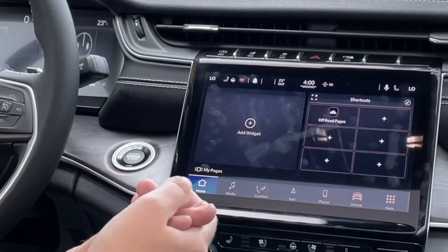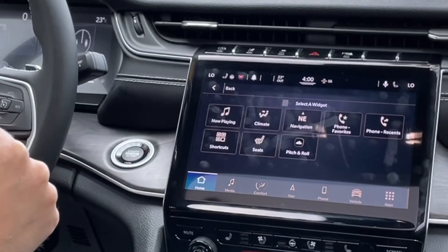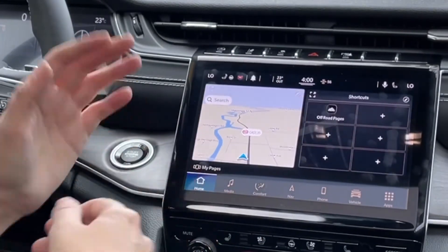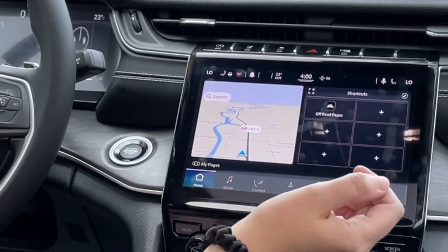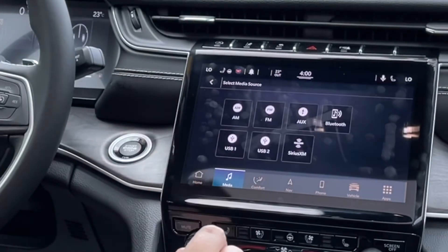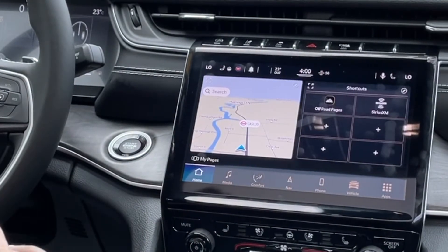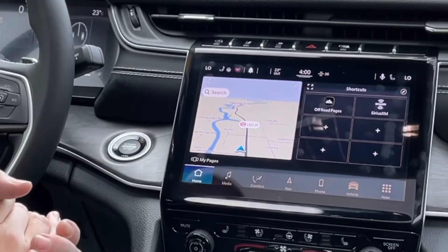There's something called widgets. If you click on 'add widget,' you can select different things — navigation, climate, seats, all kinds of things. I'm going to click on navigation, and your nav appears right on the left-hand side. Then you can create all kinds of shortcuts on your left-hand side. Click on the little plus icon, and let's say media — SiriusXM, for example — and then you see it pop up right here too. Really awesome shortcuts that you can take advantage of, because sometimes it's a little overwhelming with certain menu features, so it's quick and easy to get to.